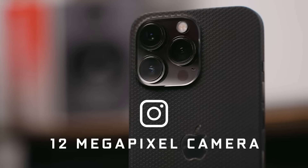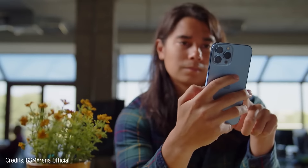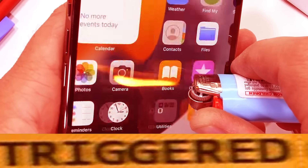Its camera is 12 megapixels and its RAM is just 6 gigabytes. Apple, you were very well on your way to the top, but these two points cannot be ignored — that's why you get fourth place.